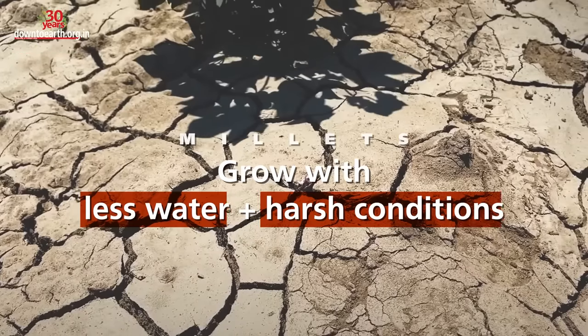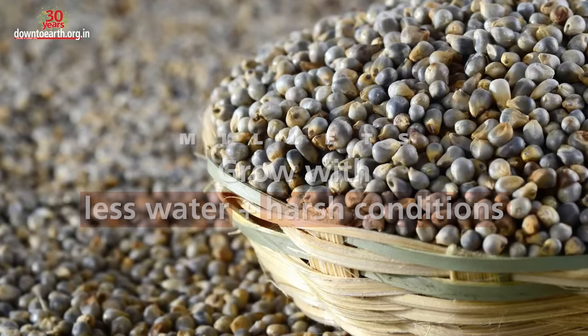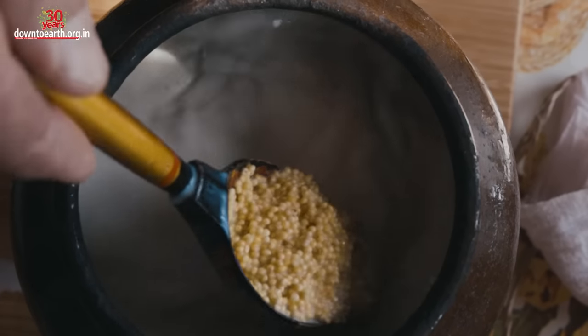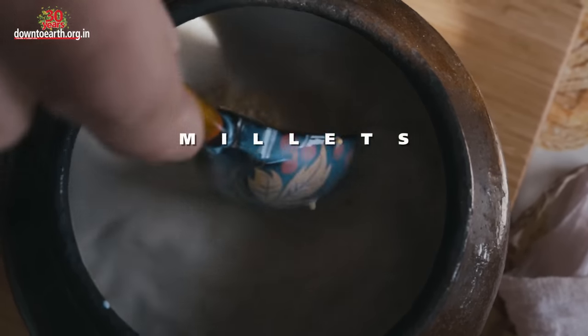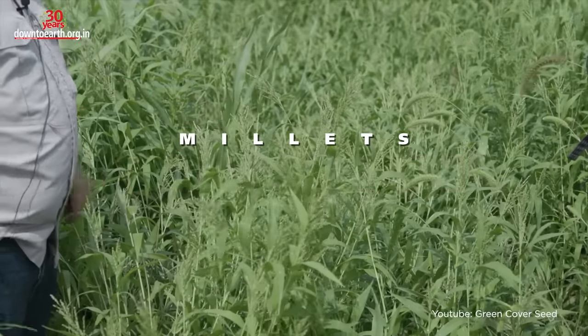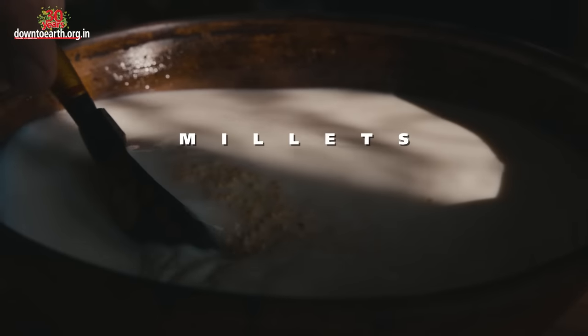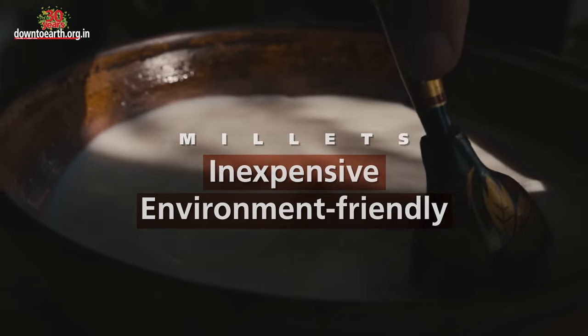Millets can grow with less water and in harsh temperatures. For example, pearl millet can grow well in Rajasthan's heat, and minor millets provide enough yield even when the monsoons fail. Furthermore, millet farming does not need chemical fertilizers much, and their crops hardly attract any pests — so cultivating them is not only inexpensive but also good for our environment.